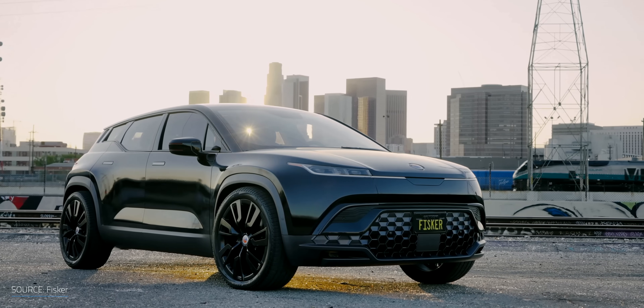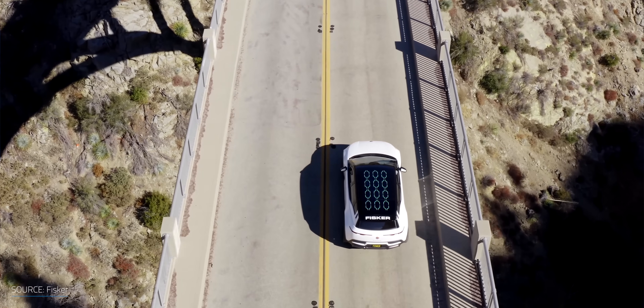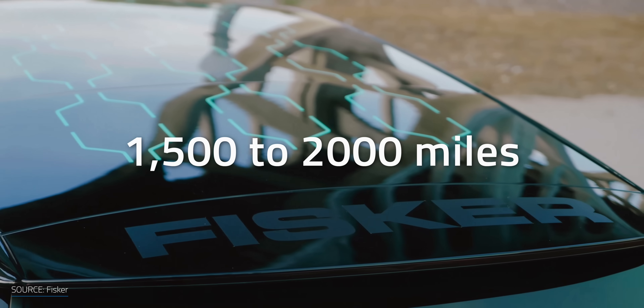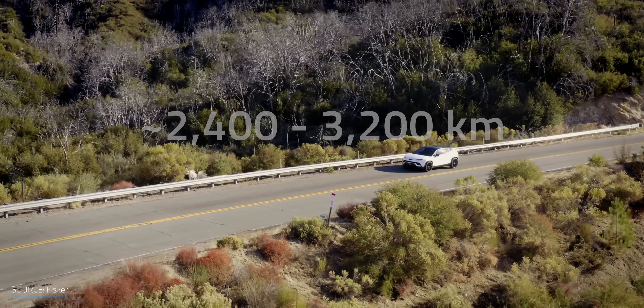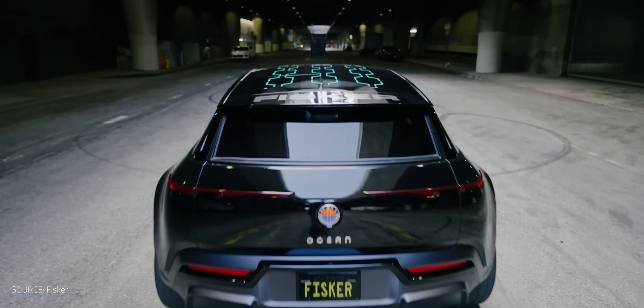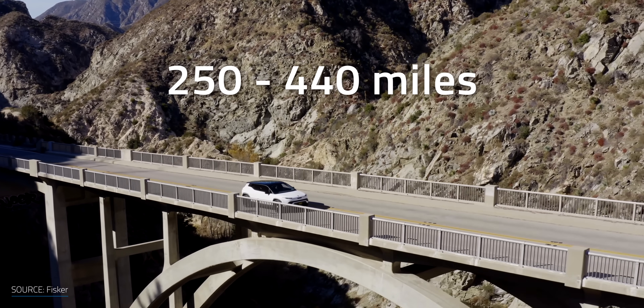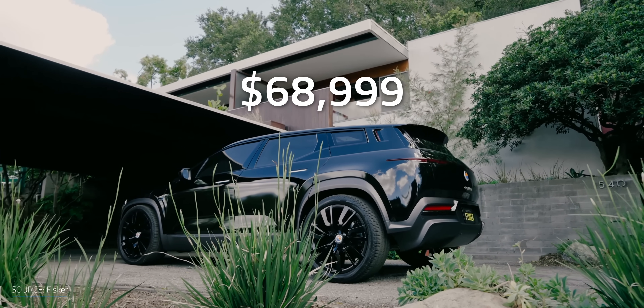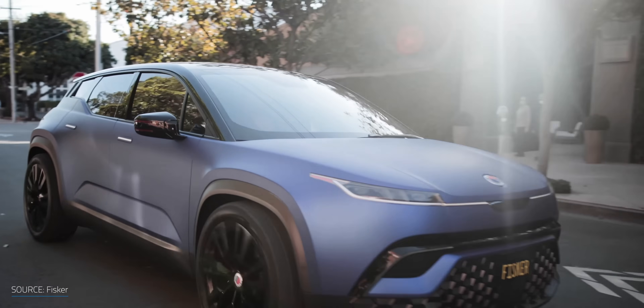There's also the SUV market. In 2021, Fisker revealed the Ocean SUV with a solar roof. The company's Solar Sky Roof technology can produce energy to provide between 1,500 and 2,000 miles — about 2,400 to 3,200 kilometers — per year. They have models with driving ranges between 250 and 440 miles, starting at $37,000 and going up to about $69,000. Production is scheduled for the end of 2022, and they recently announced over 31,000 reservations — about $1.7 billion in potential revenue.